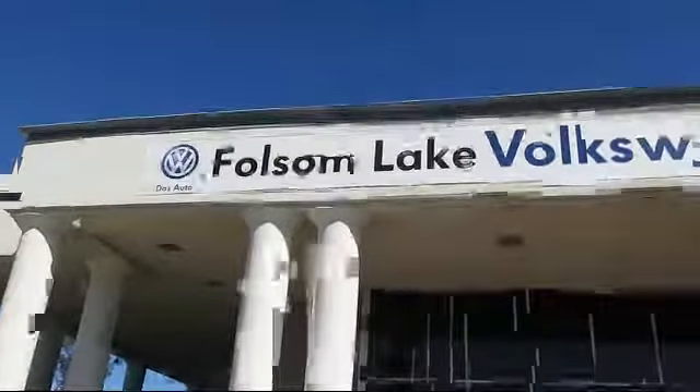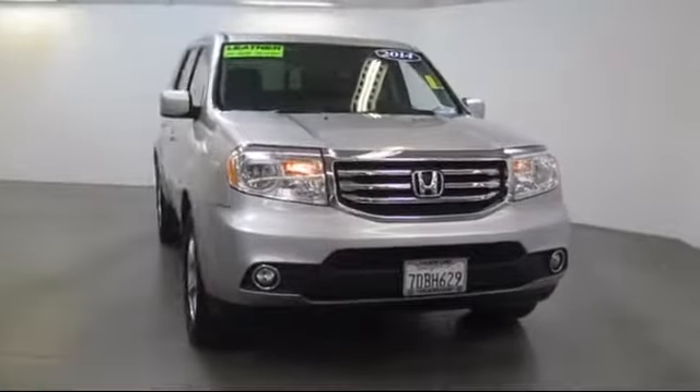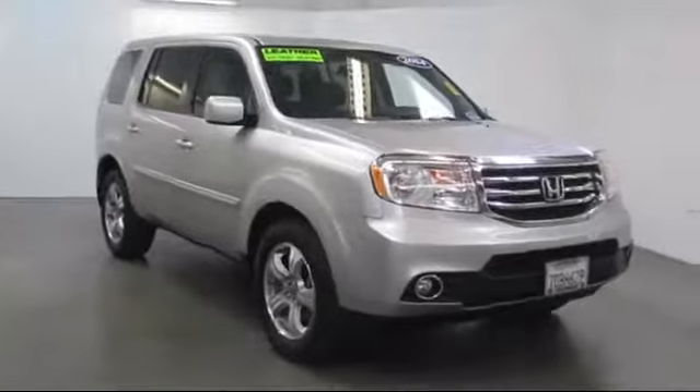Welcome to Folsom Lake Volkswagen, part of the Folsom Auto Mall, and here's another look at one of our quality pre-owned vehicles that comes equipped with a navigation system,